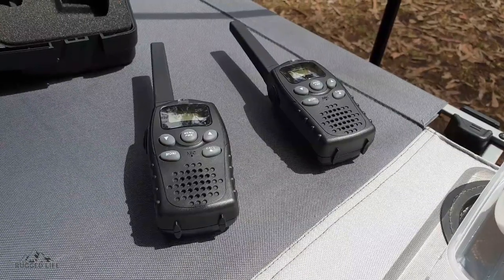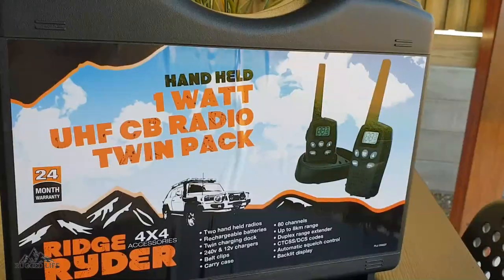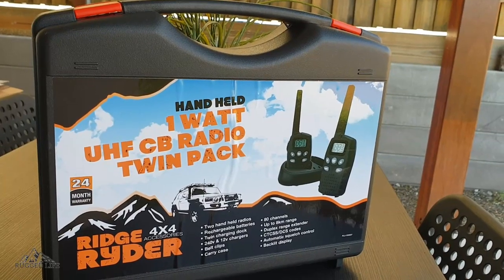In this video I show you Ridge Rider's twin pack 1-watt 2-way UHF CB radio. It comes with a nice carry case for easy transport and storage.